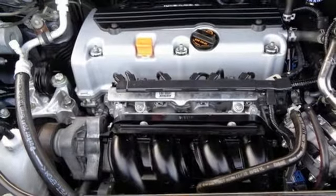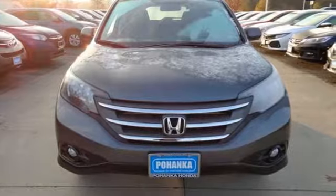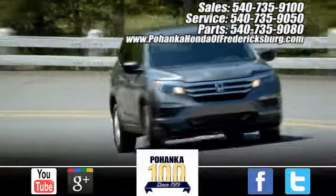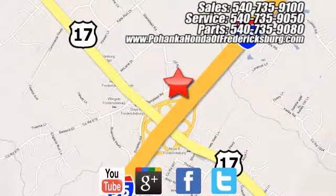Honda has a world-renowned reputation for reliability. There's even more to see in person. Take it for a test drive today. Pohenka Honda of Fredericksburg is a great place to buy a car, conveniently located at 60 South Gateway Drive in Fredericksburg.